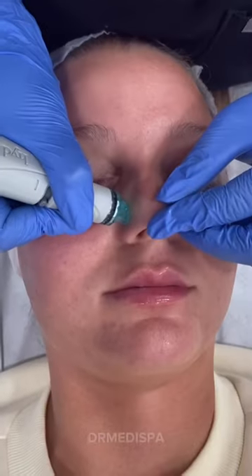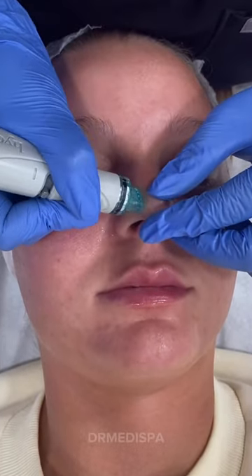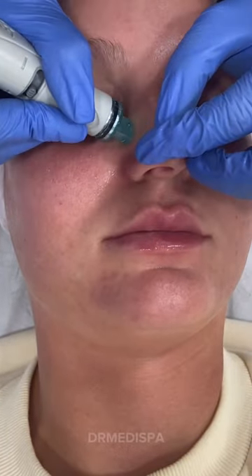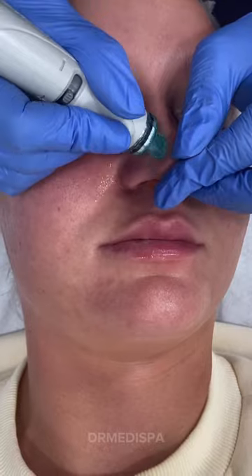Struggling with clogged pores? We hear you and know the struggle too. Clogged pores are a common skin problem, especially for those with oily skin. They can lead to blackheads, whiteheads, and even acne breakouts.